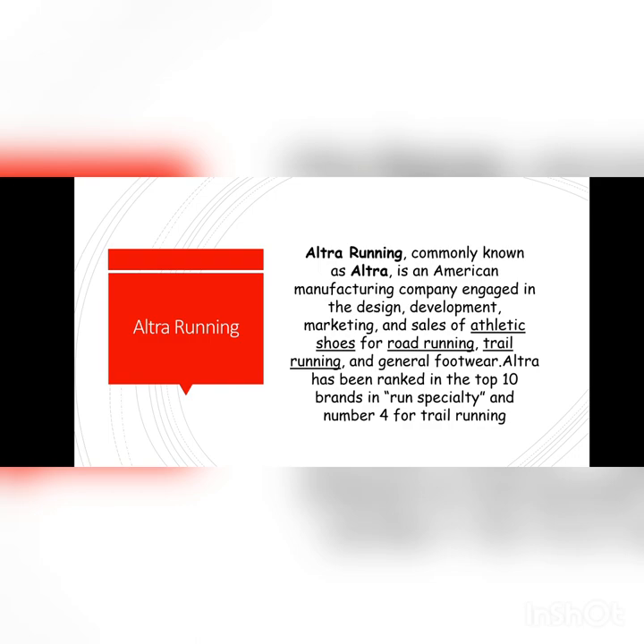Ultra Running Shoes, commonly known as Ultra, is an American manufacturing company engaged in the design, development, marketing, and sales of athletic shoes for road running.